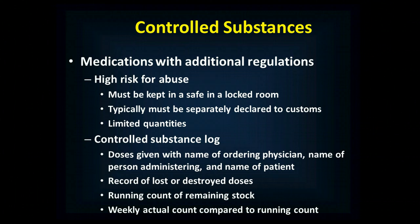Each week you're going to need to count how many controlled substances you have and compare it to how many you're supposed to have. If there's a discrepancy, you need to create an incident report and figure out what happened.